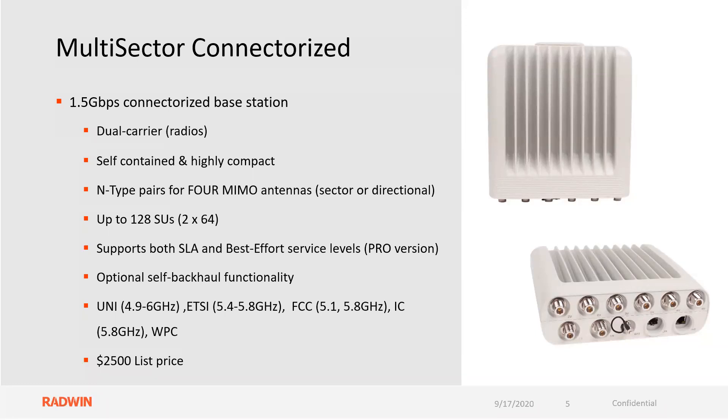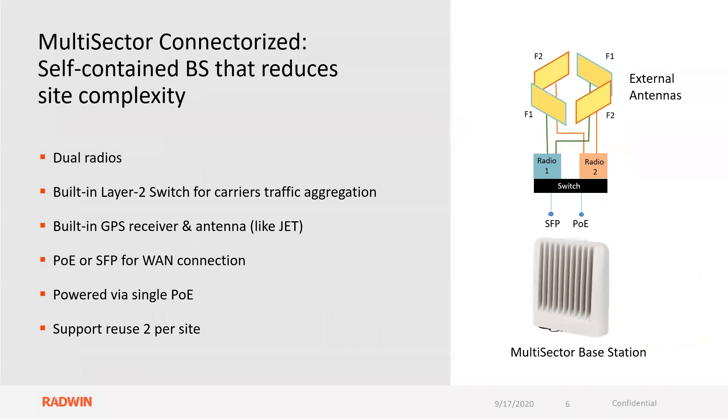The 5.8 and the 5.1 bands are supported on this. The list price of this product is $2,500. It is a self-contained base station that reduces site complexity with dual radios, a built-in layer two switch for carrier traffic aggregation, a built-in GPS receiver and antenna — no external cable needed. POE or SFP for WAN connectivity, powered via a single POE device.